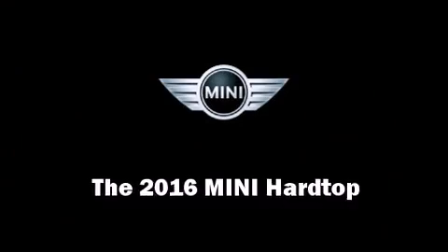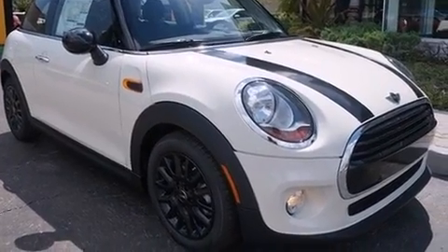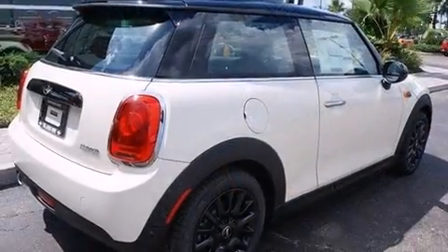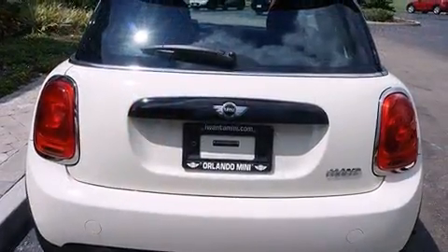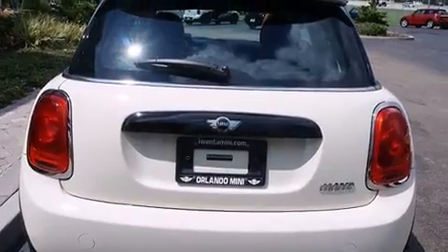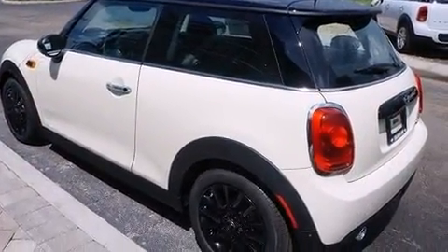The 2016 Mini Hardtop, this two-door four-passenger hatchback, offers the features and options for which you've been searching. Smooth gear shifts are achieved thanks to the efficient three-cylinder engine, and for added security, dynamic stability control supplements the drivetrain.